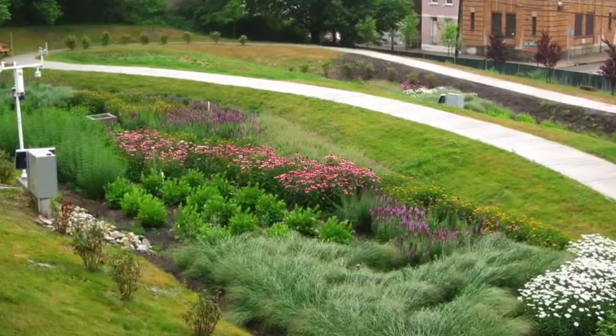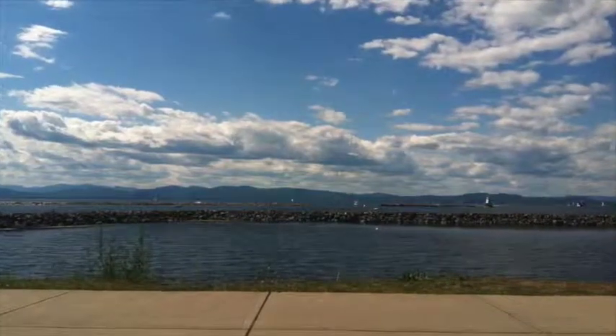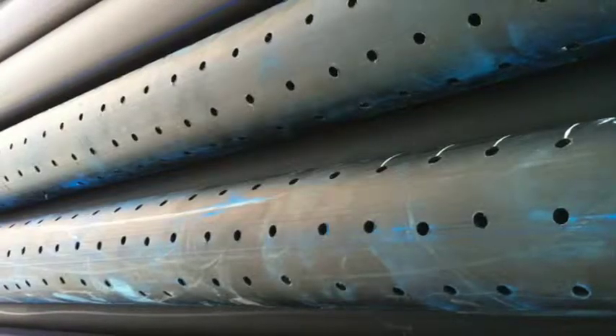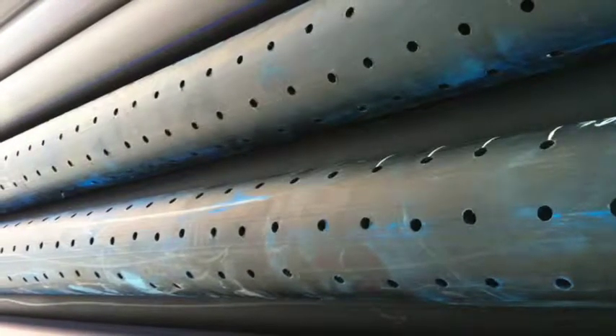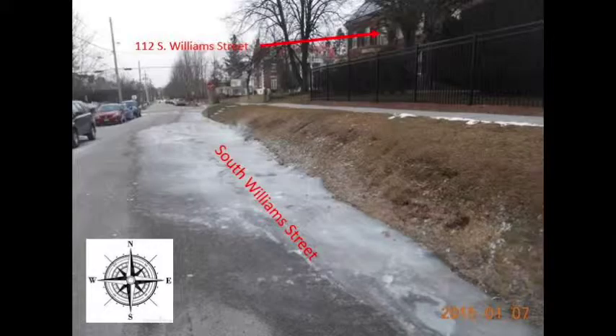The planting media also acts as a filter for sediment, nutrients, and contaminants, preventing them from entering the CSO and eventually Lake Champlain. A perforated PVC pipe will be installed at the bottom of the cell to act as an underdrain to direct water to the CSO system.